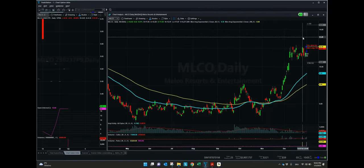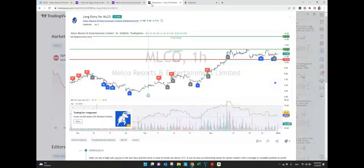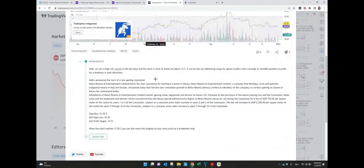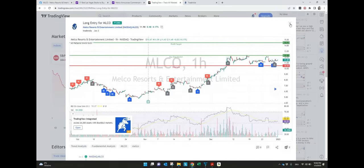For this we can also have a look at our TradingView setup where we put all the details. Long entry for MLCO — you can see here also some of the news, as well as in TradeStation the target, profit, and stop loss. So all the details you can find on our TradingView setup.